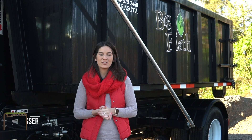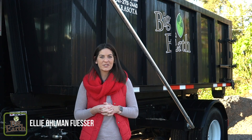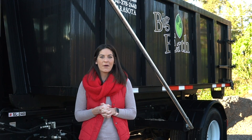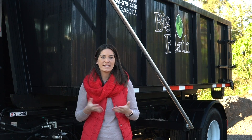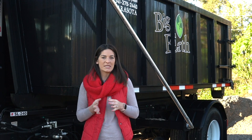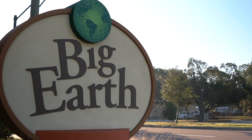At Big Earth Landscape Supply, we're always trying to help our customers become more successful. So we're proud to introduce our new dumpster truck. We now have a dumpster that can help with delivery and haul away services that can hold up to 10 yards. Whether you need materials delivered to a job site and then need help removing materials, we're here to help.